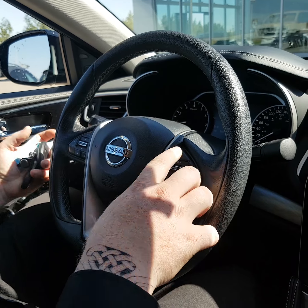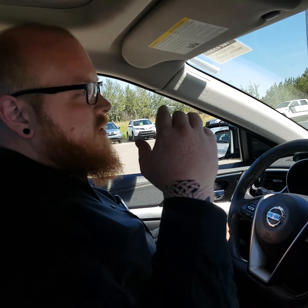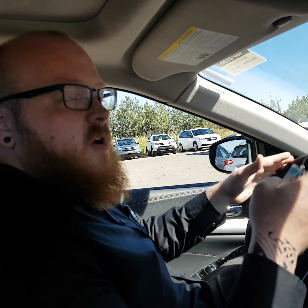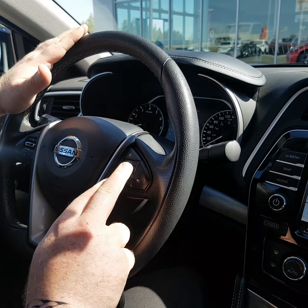We have intuitive cruise control. The cool thing about it is — you ever been driving down the highway and there's a guy going 118 that you slowly creep up to when you're set to 120? It actually detects cars ahead of you and will automatically slow your pace to match theirs. When you go into another lane, it'll go back to whatever you had it set. You can set it to one, two, three car lengths — all that good stuff right here.